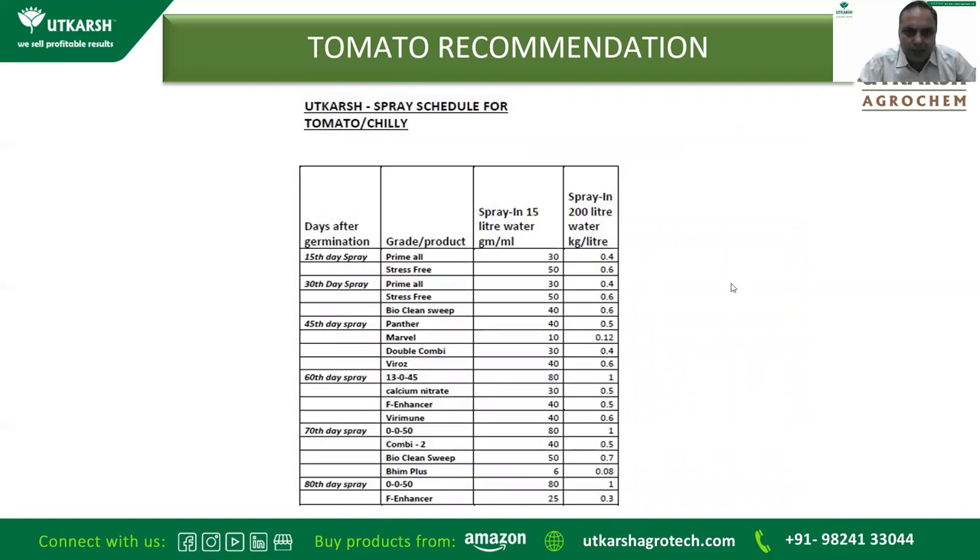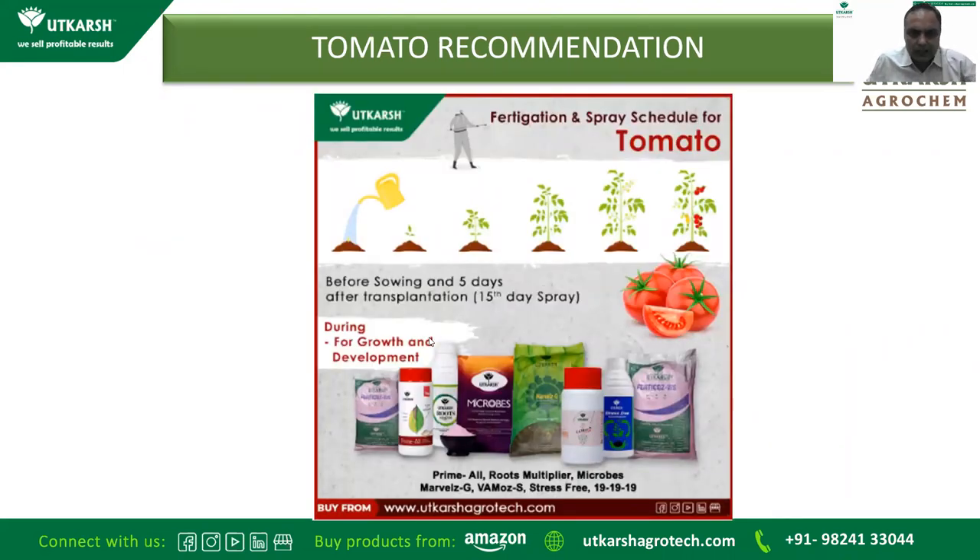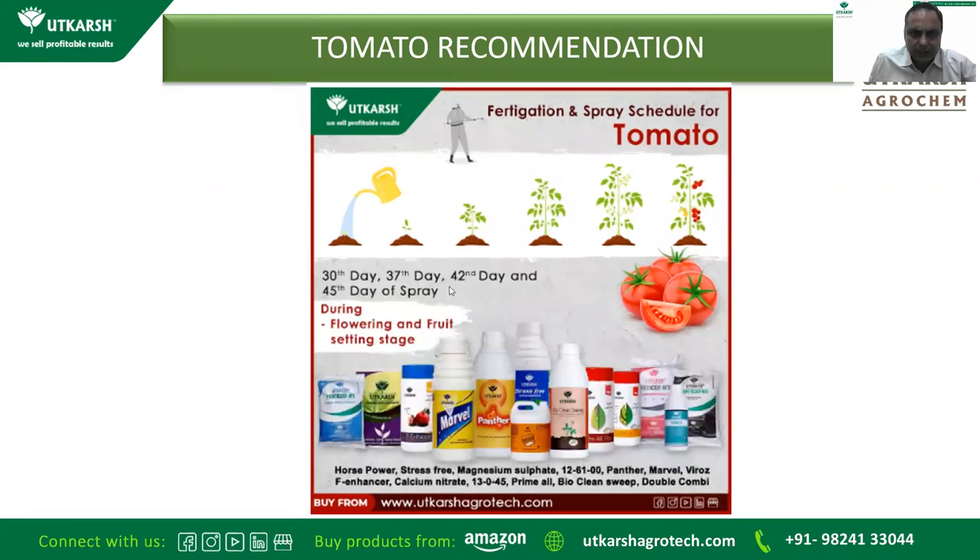Along with fertigation, some foliar sprays are also given: Primal and Stress-Free are given initially for growth and development. Bio-Clean Sweep is given to control various insects like caterpillars and sucking pests. On the 45th day, Panther and Marvel are given for flowering along with Double Combi and Virus to prevent virus infection. On the 60th day, 13-0-45 and calcium nitrate are given for good fruit quality and size development, along with ID.